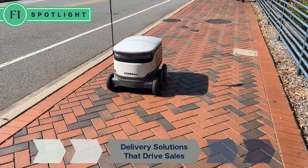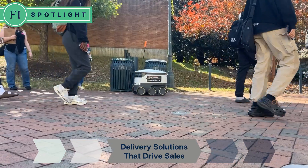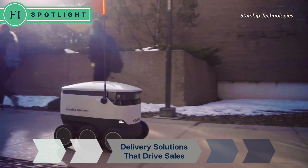Data even shows that these little guys can be attributed to a sales boost during off hours or inclement weather, when people are less likely to venture out in the rain, snow, or cold.